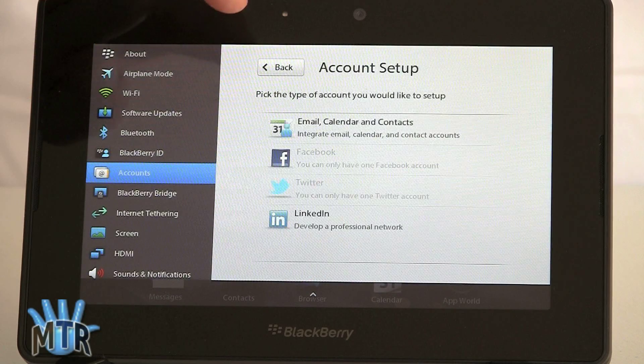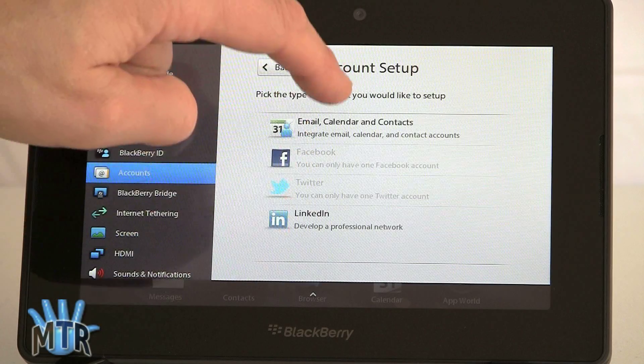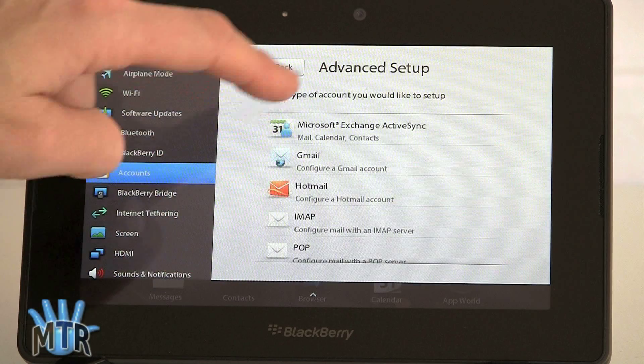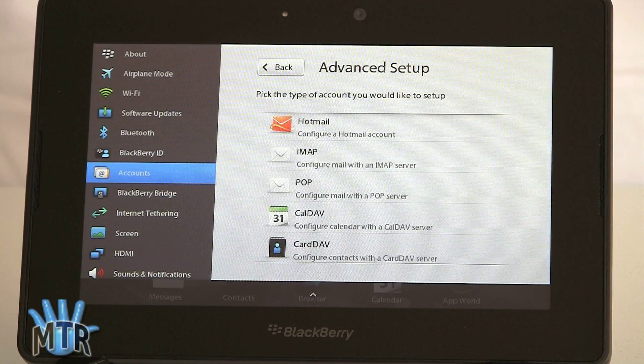If you want to add an account, you can see what kinds are supported: Facebook, Twitter, LinkedIn, email, calendar, and contacts. Under advanced, your choices are Exchange, Gmail, Hotmail, IMAP, POP, CalDAV, and CardDAV. When I set up my Google account, you had to enter everything manually — domain, username, password — so it's a little old-fashioned if you're used to more turnkey approaches. But it's not too hard: your email address is your username, you enter a password, leave the domain field blank, and then choose whether to sync calendar, contacts, email, or everything including push support.